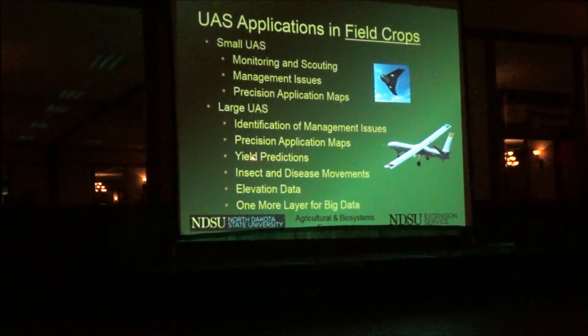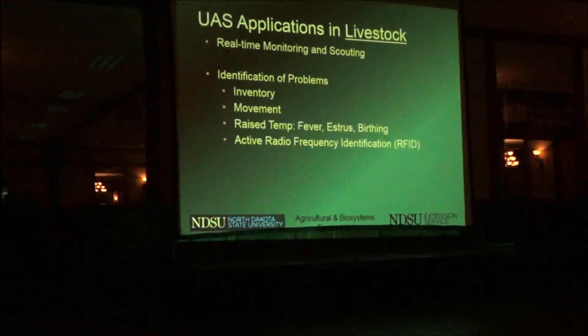We're going to do yield predictions. When you have insect and disease movements over a region, it'd be nice to have regular high-resolution imagery, and elevation data for drainage. In terms of livestock, real-time monitoring — being able to fly over your rangeland and pick out where animals are, whether they're moving, whether there are disease problems, identification of problems, movement, and raised temperatures.